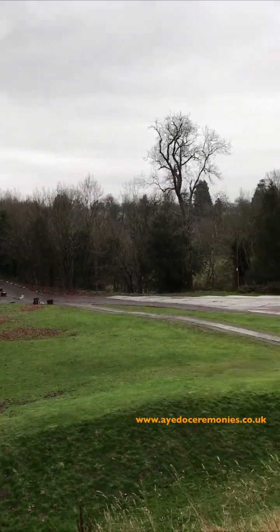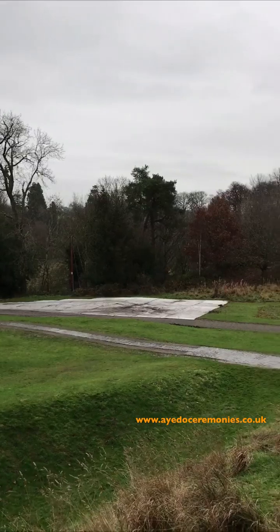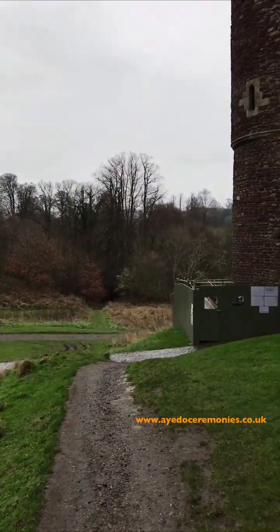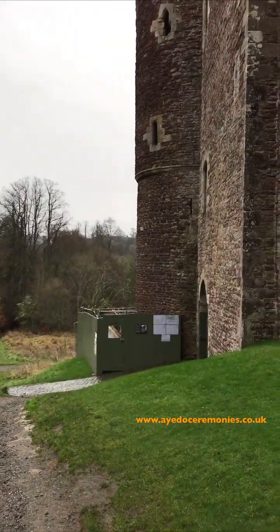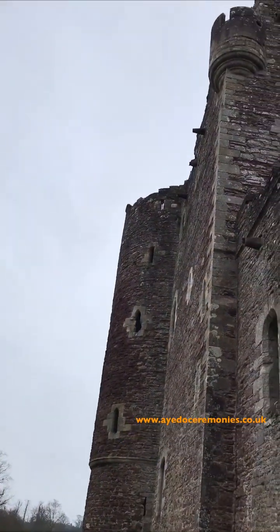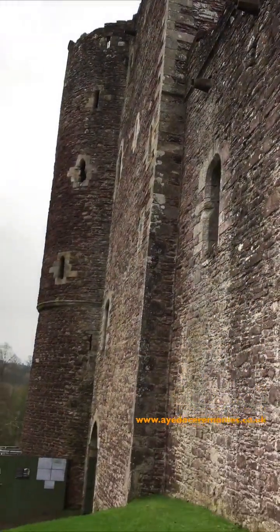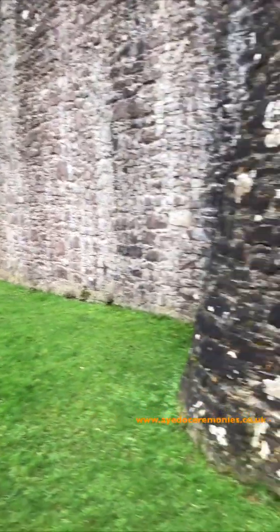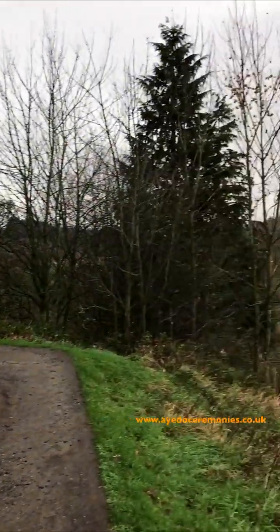What I've done is just walked up from the car park and up to the main door. Once you go through the main door you have to purchase a ticket to go into the castle, so I didn't want to do that today. I just wanted to look around the outside of the castle and show you these parts here. It's such a beautiful setting.